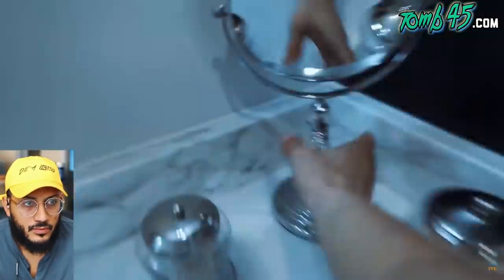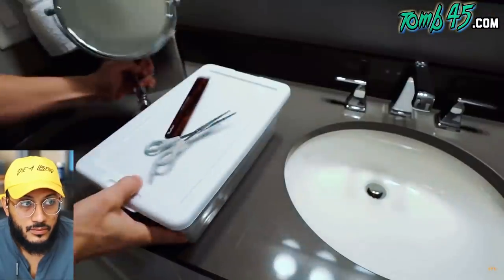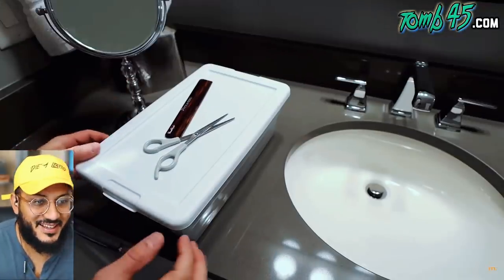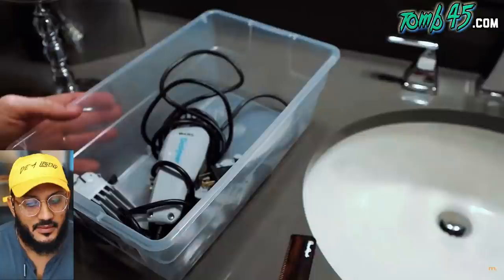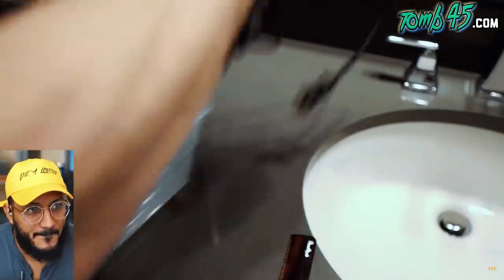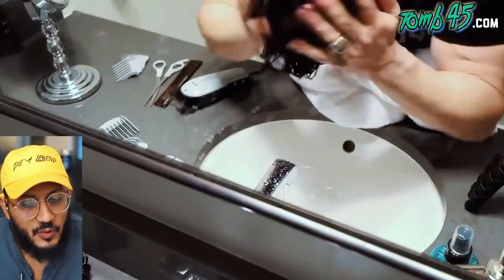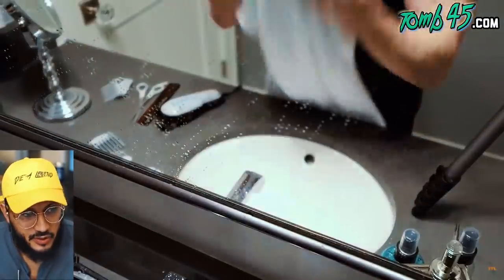Alpha M opens: 'Gentlemen, drastic times call for drastic hair measures.' He gets down to business, showing the tools needed. It's been about three weeks since he's gotten a cut and he's not going out to the barber. His hair still looks good - whoever cuts his hair does a great job because it grew out really nicely. He says after he cuts it he'll style it to see how bad he jacked it up, noting that styling will probably fix it more.